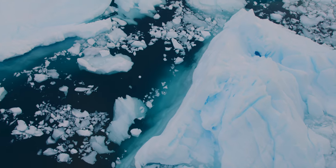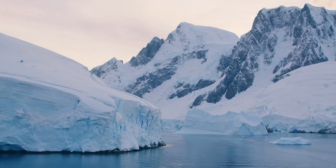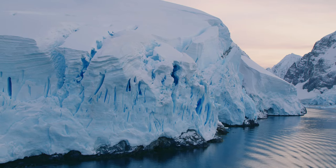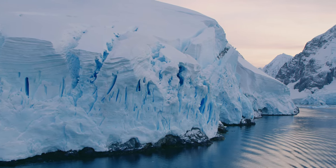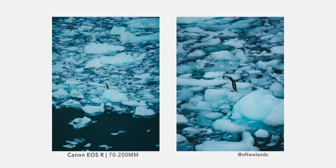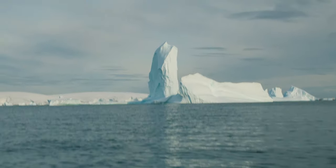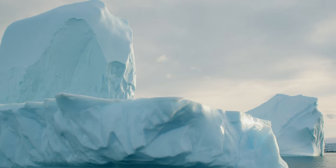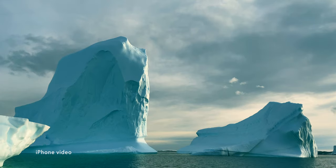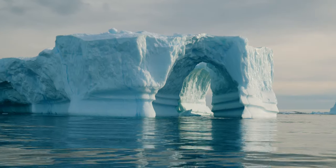We still cannot believe how lucky we were to get such perfect conditions — the calm waters, the pinky skies, and of course the beautiful icebergs. There was also a penguin standing by itself on top of an iceberg as we sailed by, which made for really cool shots. Just after breakfast, we embarked on a quick cruise before making a landing at Port Charcot. It was during this cruise that we got to see the biggest and most interesting icebergs of the trip.